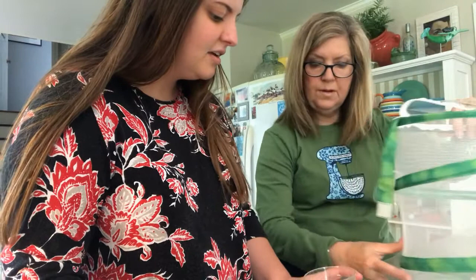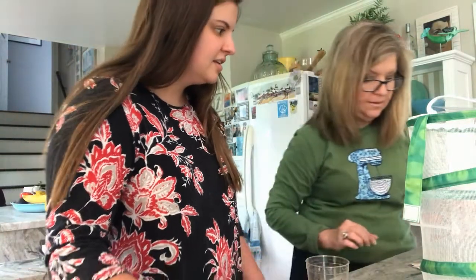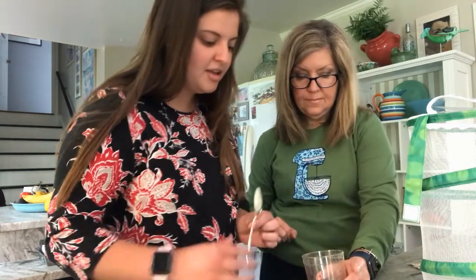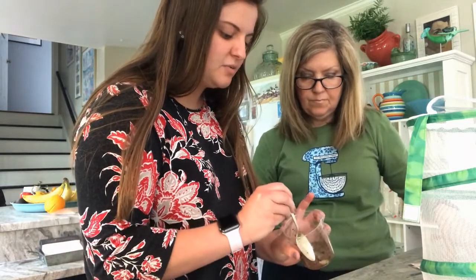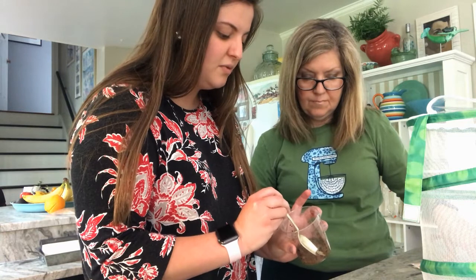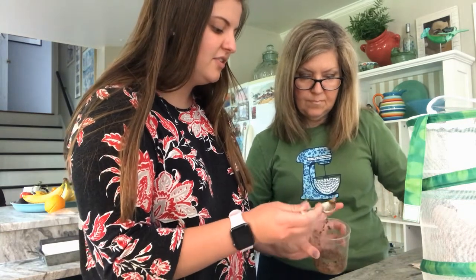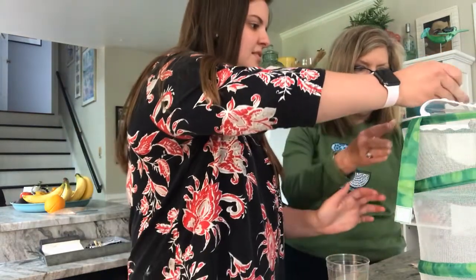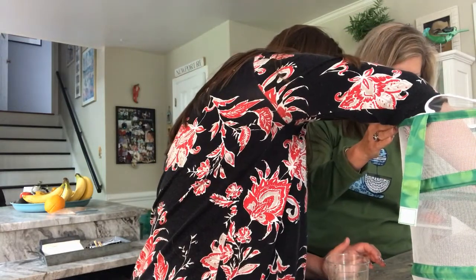We have one more in the bottom that we think is still okay, but he's going to be tough to get out. He fell to the bottom — that's what happened last week. So we just have to set him down in the bottom.